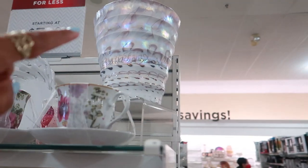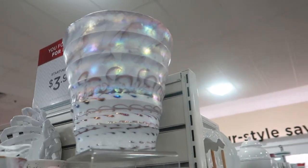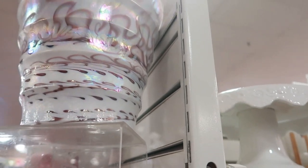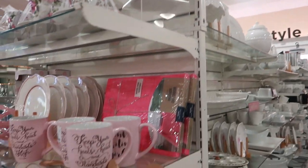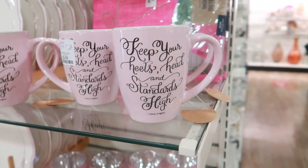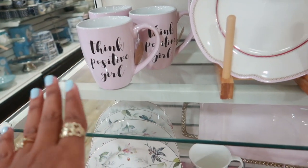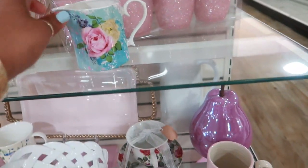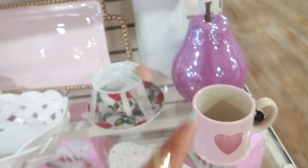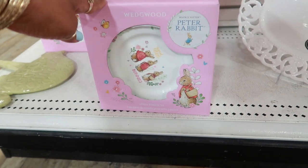Look at that vase or bowl up there - whatever you want to use it for - that's so pretty! I'm tempted to mess with it but it's real heavy, so I'm going to leave it. 'Keep your heels, head, and standards high' - $3.99. 'Think positive, girl.' I like that, and the purple pear. And some Peter Rabbit nursery set plates.